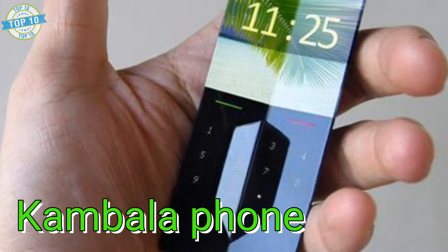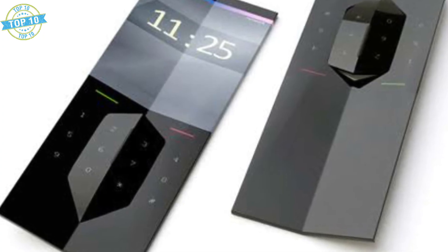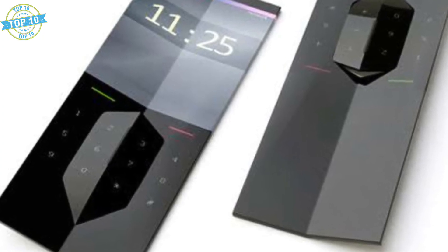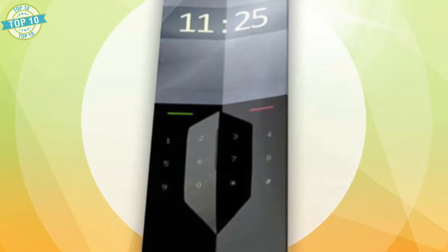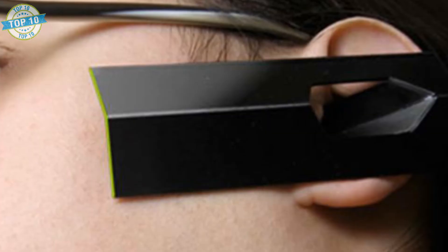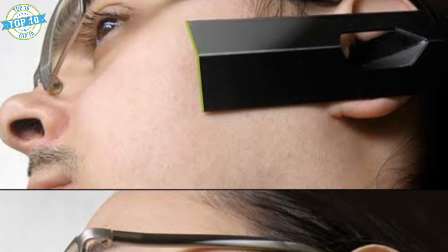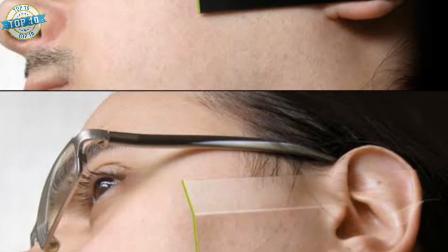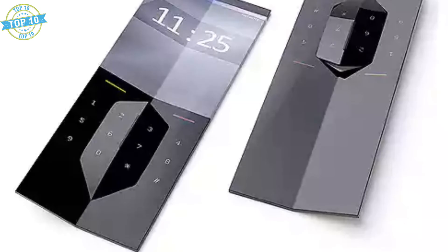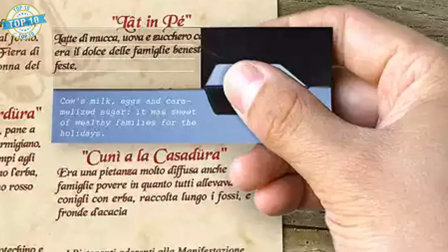Kambala Phone. This is a phone designed to fit straight into your ear like some kind of Bluetooth headset. The really cool thing about this concept is the idea of the phone camouflaging with your ear once it's on there. It seems as if the entire phone would have to be equipped with some kind of image sensor layer that could identify the color of your skin or hair. It doesn't look like it would be very comfortable, and it's hard to tell if it's a real phone.